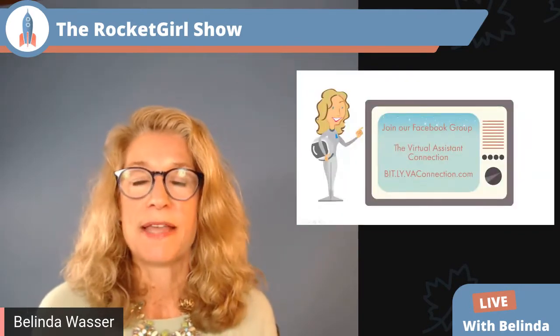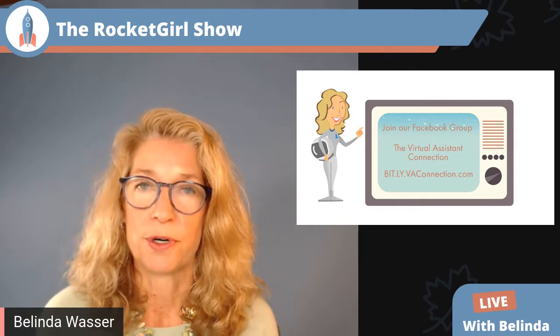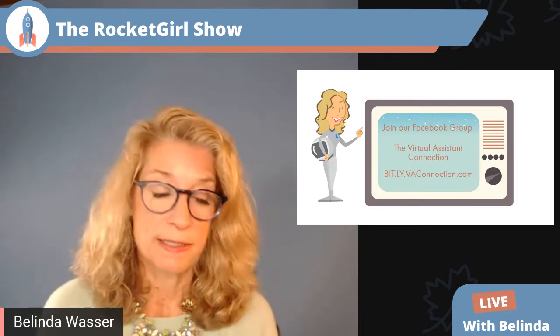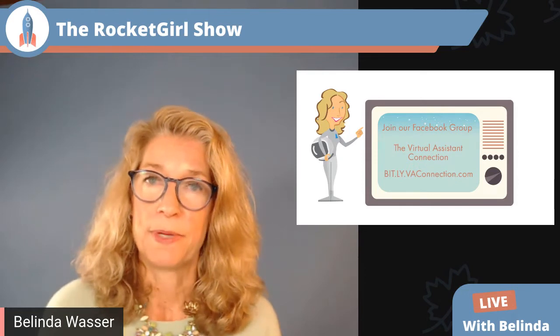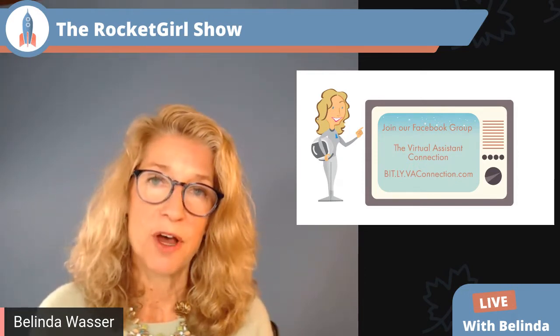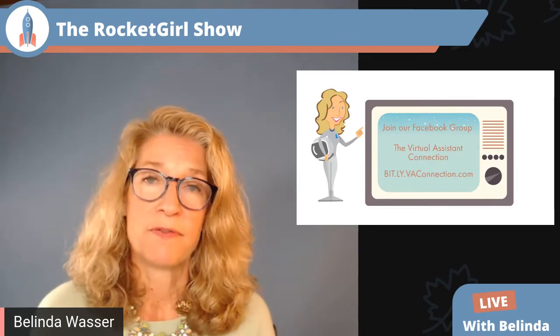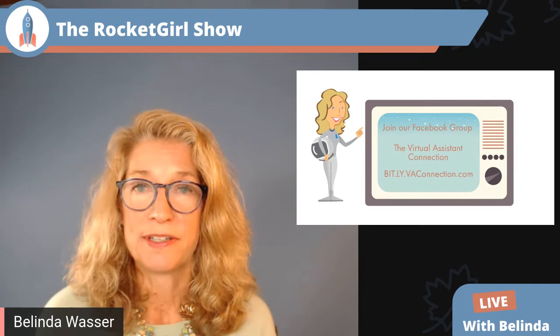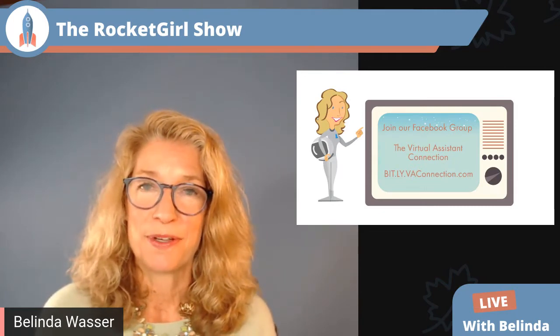Today's episode is presented by the VA Connection. For those of you who don't know about the VA Connection yet, it's a professional online community with the goal of educating and connecting virtual assistants all over the world. We have a wonderful Facebook group — you can find it by typing 'The Virtual Assistant Connection' in the search bar on Facebook, or by going to bitly.vaconnection.com. We're at about 560 members. There's lots of information there — videos, trainings, best practices — whether you're just starting out, thinking about becoming a VA, or you're a seasoned veteran like me after nine years.